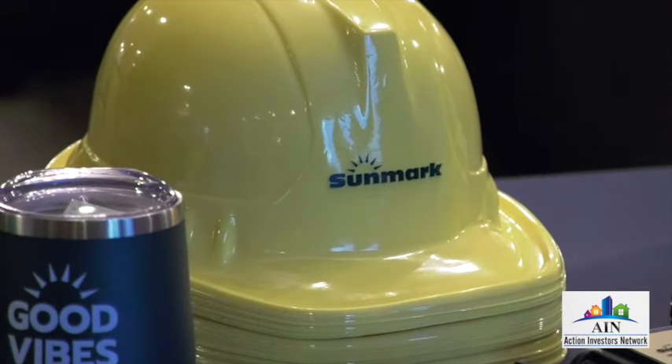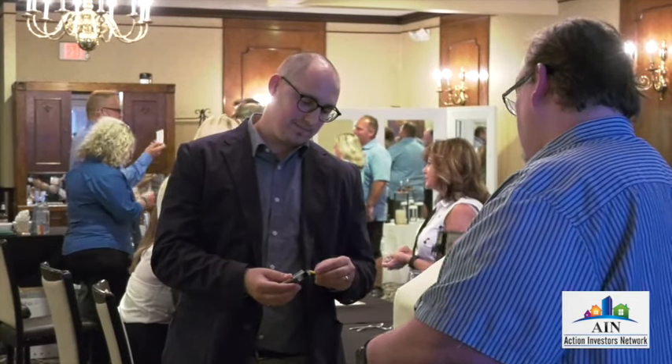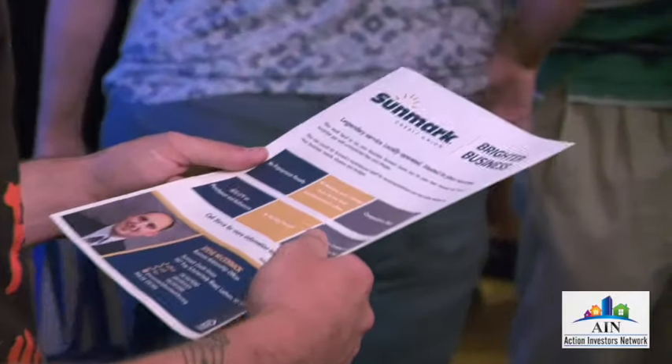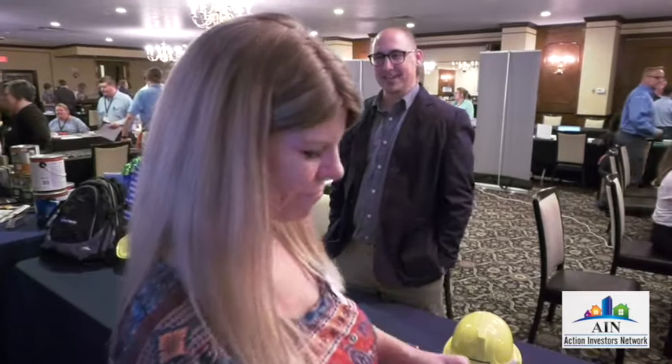We're a local credit union. Everything is in-house — our attorneys are in-house, our closings happen in-house, and all of our decision-making is right in-house. We have great loan products for investors or for people that have been in the business for a long time. We're a great credit union.